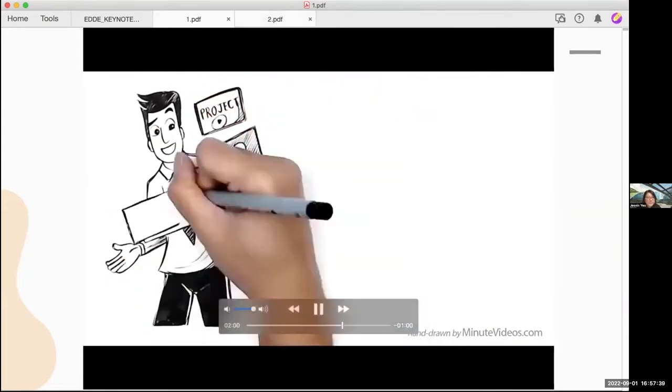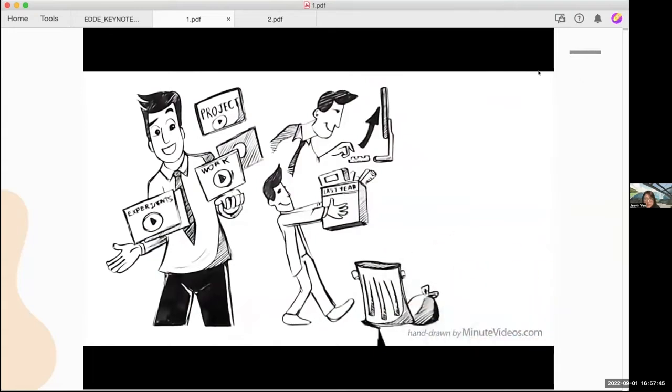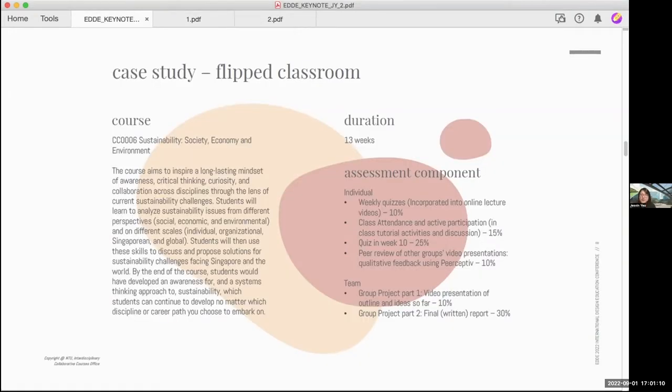Many scholars also argue that the flipped classroom model promotes equal learning opportunities, as all students get the same attention when doing their homework. Research has suggested that the flipped classroom is an effective way to develop both independent and collaborative learning ability, as well as promoting student engagement and enjoyment through facilitating opportunities to engage in active learning with feedback and guidance provided by an expert. Although I'm not yet an expert in the flipped classroom approach, I have experienced it for three classes so far, and these methods suit me really well because I'm a better tutor than a lecturer.